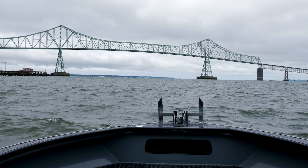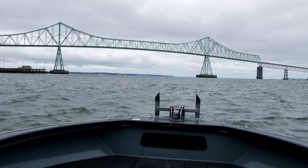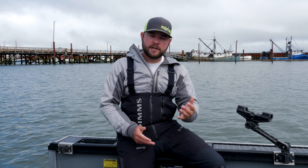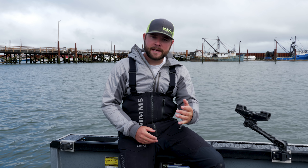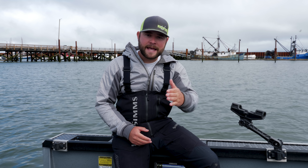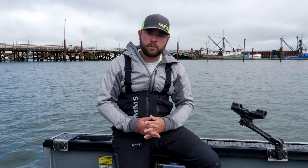Once they get up around the bridge and they hit that outgoing tide, they either decide they want to move up river or they move back out with the tide, depending on which stage in the migration process they are. What I like to do in the Buoy 10 fishery is on the really big incoming tides, I like to go down to the Buoy 10 buoy itself and ride that incoming tide and get all those fresh fish pushing in.